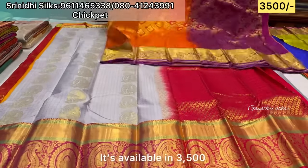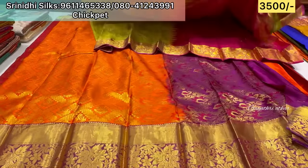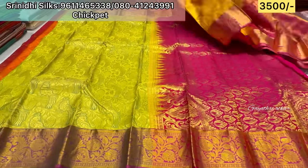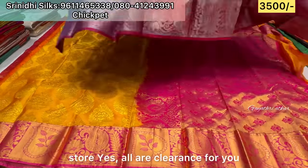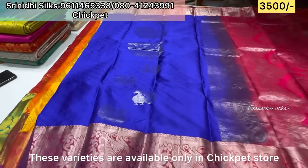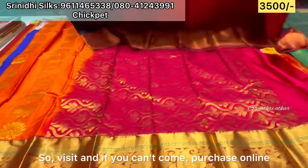It's ₹3,500. There are different collections available. Clearance sale — pick any for ₹3,500. This variety is available at the Chickpet store. You can visit, and you can also purchase online.